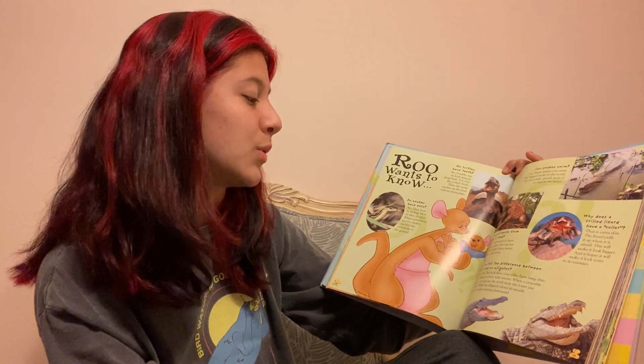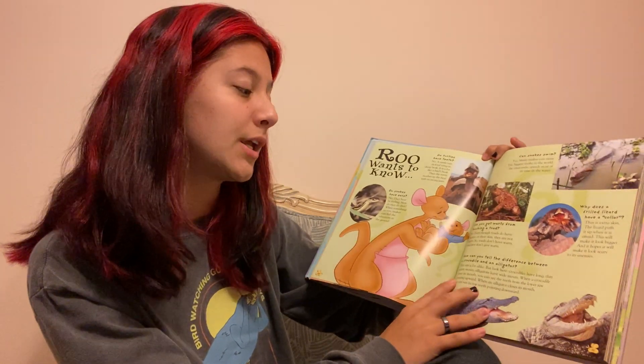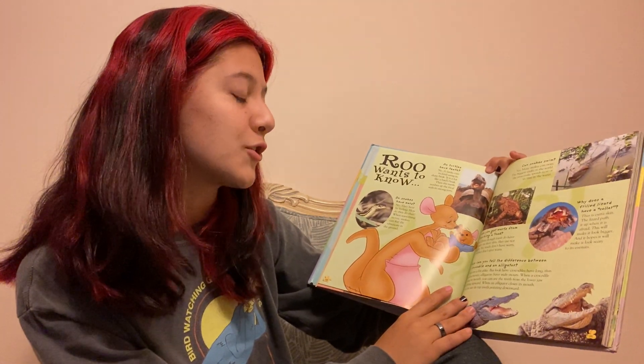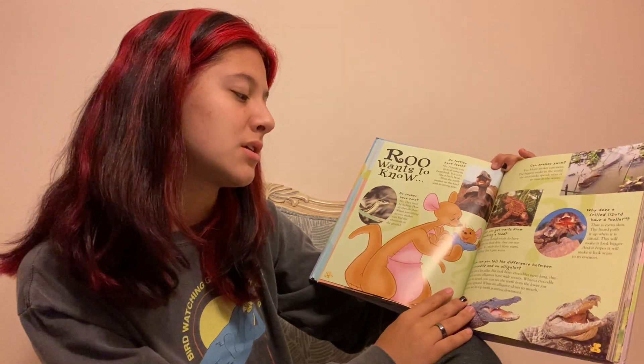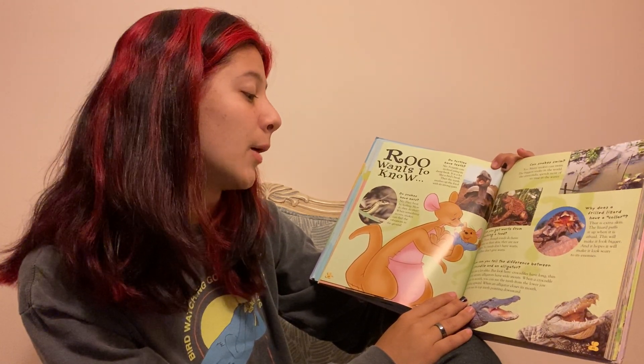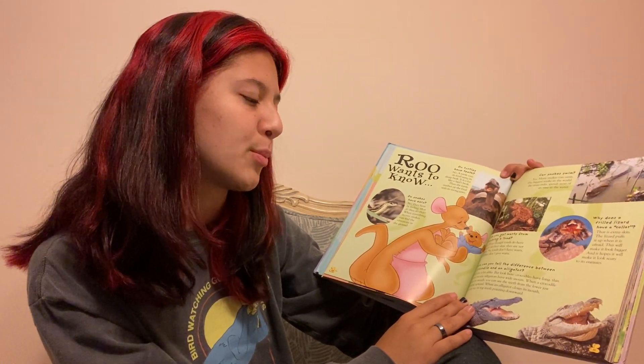How can you tell the difference between a crocodile and an alligator? They are a lot alike. But crocodiles have a long, thin, pointy snout, while alligators have a wider snout. When a crocodile closes its mouth, you can see that its teeth from the lower jaw point upward. When an alligator closes its mouth, the top teeth point downwards.